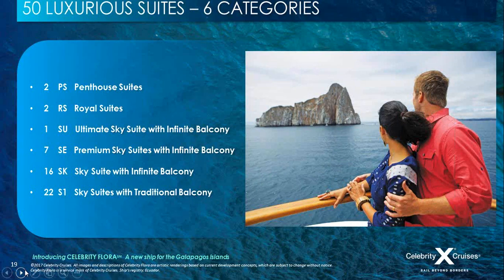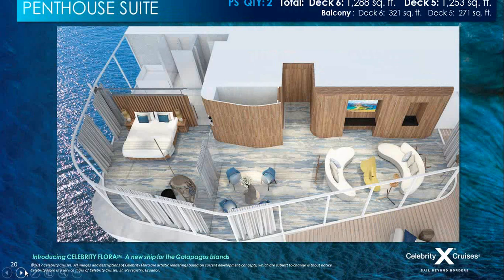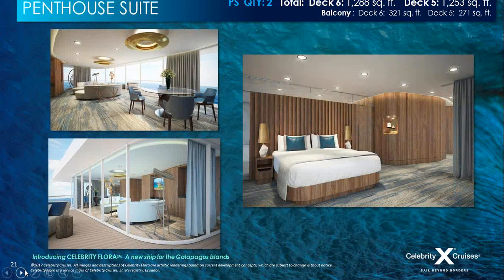Celebrity Flora features infinite balconies. There are two penthouse suites — beautiful corner spaces with a huge expanse of glass to take in all the views and feel connected to the sea, up to 1,288 total square feet of indulgent comfort — with floor-to-ceiling windows, a private spacious balcony, separate bedroom, and a king-size bed facing out to the ocean. The ultimate in modern luxury in the Galapagos Islands.